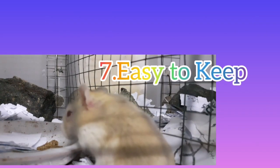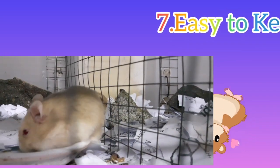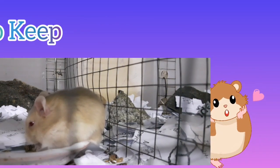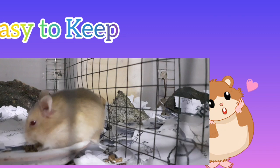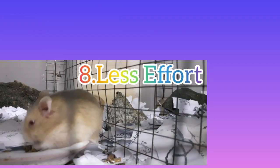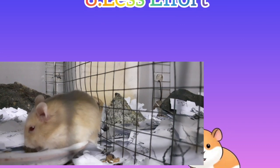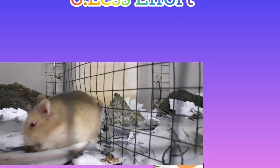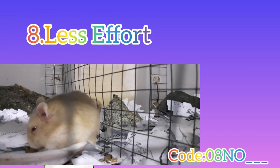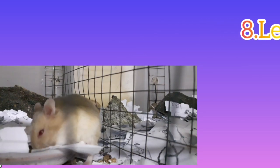Number 7: Easy to Keep. A hamster is ideal for those who only have a tiny space to keep pets but still want to have one. They will be an excellent alternative for those who are unable to keep creatures that require more space, such as dogs and cats. Number 8: Less Effort. You don't have to put in a lot of effort when it comes to washing your pet. Unlike other pets, hamsters may go days without bathing and still remain odor-free. So if you're too busy to keep up with all the upkeep but still want a pet, a hamster is a fantastic choice.